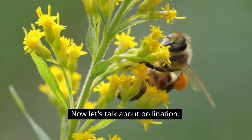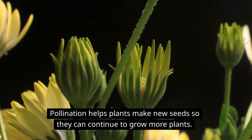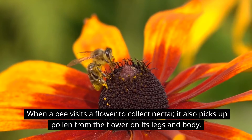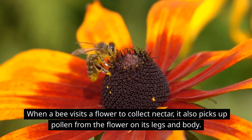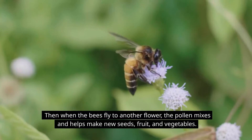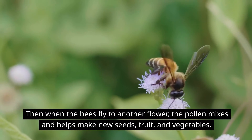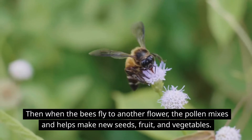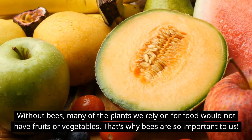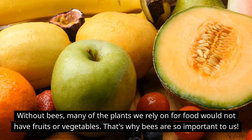Now let's talk about pollination. Pollination helps plants make new seeds so they can continue to grow more plants. When a bee visits a flower to collect nectar, it also picks up pollen from the flower on its legs and body. Then when the bees fly to another flower, the pollen mixes and helps make new seeds, fruit, and vegetables. Without bees, many of the plants we rely on for food would not have fruits or vegetables — that's why bees are so important to us.